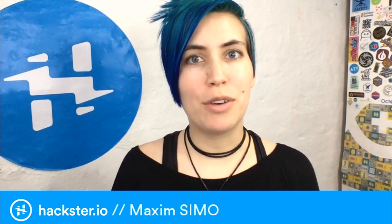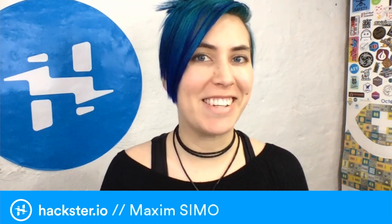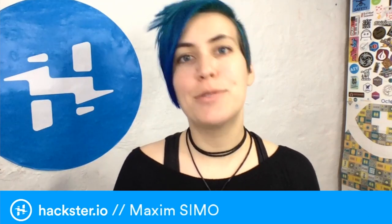Good morning, folks. Today we have with us Gaurav from Maxim, who's a product definer over there and is going to tell us all about the new Maxim SIMO low-power technology, which is ideal for wearables and more. Take it away, Gaurav.